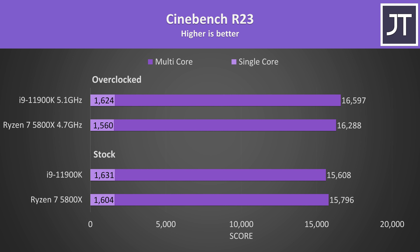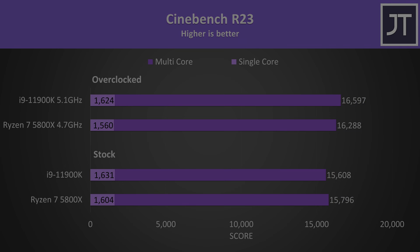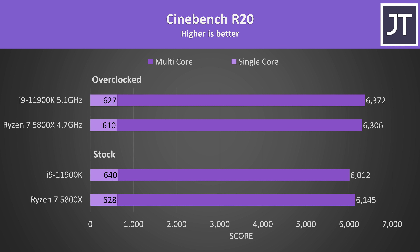Starting with Cinebench R23, stock results are at the bottom and overclocked results above. There's really not much difference here in either single-core or multi-core scores. At stock the 5800X was 1% ahead in multicore, while the 11900K was almost 2% faster in single core — quite negligible. With both overclocked, the i9 pulls off a slight win in multicore, scoring 2% higher than the Ryzen 7 5800X. I've also tested Cinebench R20; the single core scores lower with the overclocks because all-core overclocks prevent higher single-core boosting possible at stock.